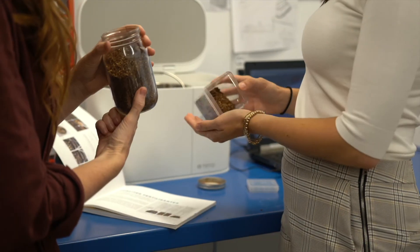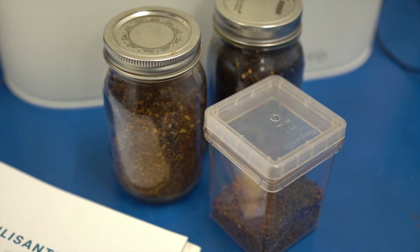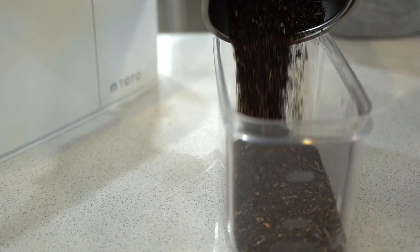This all-natural fertilizer can be stored for up to a year without developing any mold. We're ready to make Terro a reality, and we've chosen to begin with you here on Kickstarter. With your support, we can achieve our mission, offering you an alternative solution to home composting and help build a sustainable future.